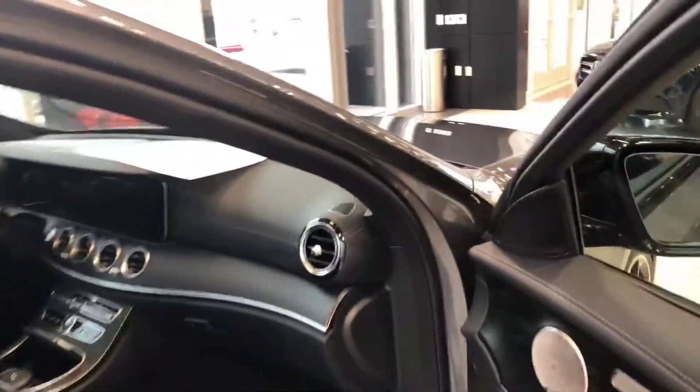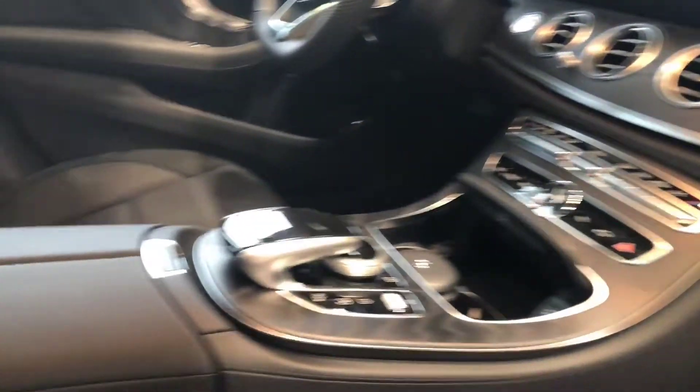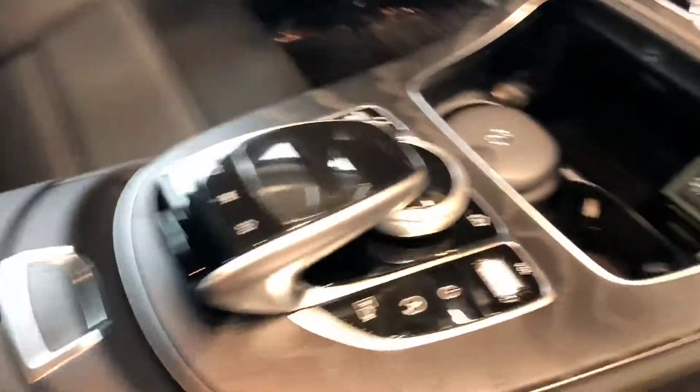It's got the beautiful Nappa leather interior — black with a black ash wood trim. It has the upgraded Burmester sound system. As you can see, it's got the touchpad.